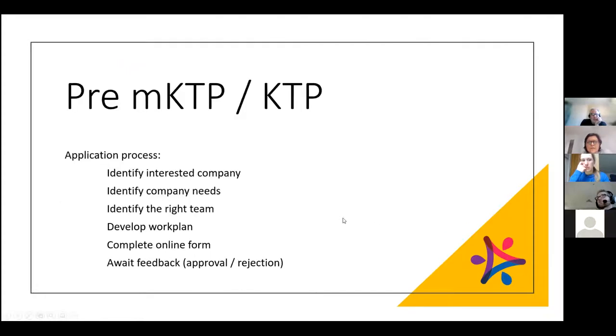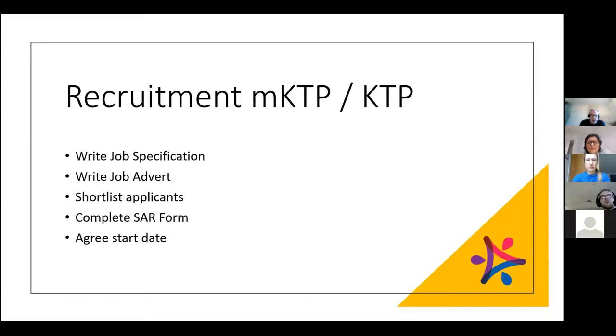To recap the application process: identifying the interested company and what their needs are through a pre-visit and discussion; looking for the right academic team; spending time developing a very detailed work plan; completing the online form with Stuart Mackay's team; and then awaiting approval and feedback — which moves you on to the recruitment stage. You then write a detailed job specification with support from the HR team.